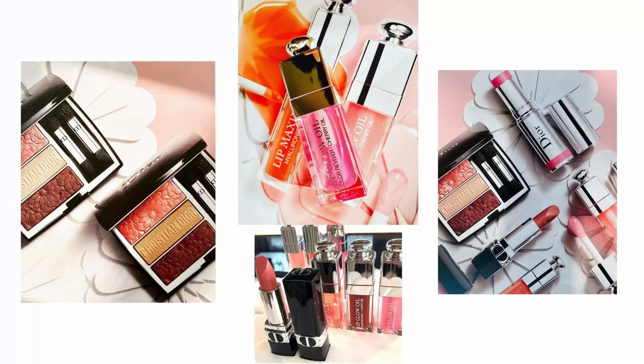Hey guys, thanks for joining me. In this video today I'm going to talk about the upcoming Dior 2021 spring makeup collection. Spring always gets me very excited, and a while ago I showed you some photos from Chanel's spring 2021 makeup collection — if you want to check that out, I'm going to have a link to that video in the description box. But this video is dedicated to the Dior spring 2021 makeup collection.